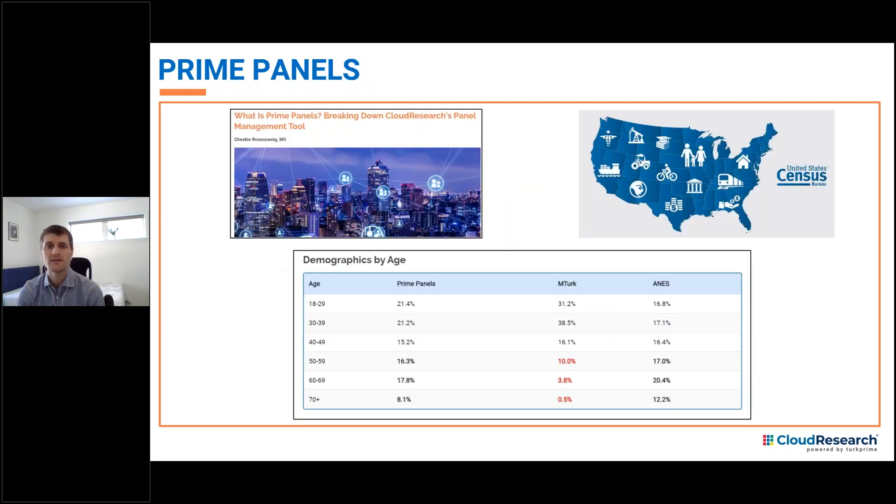In addition to the MTurk Toolkit, Cloud Research offers access to participants through our Prime Panels platform, which is a much larger platform for online data collection. By aggregating hundreds of online panels, Prime Panels offers access to more than 50 million participants worldwide. It's useful when researchers want to gather large samples, gather more representative samples such as those matched to the U.S. Census, or target samples based on very narrow and specific demographic criteria.